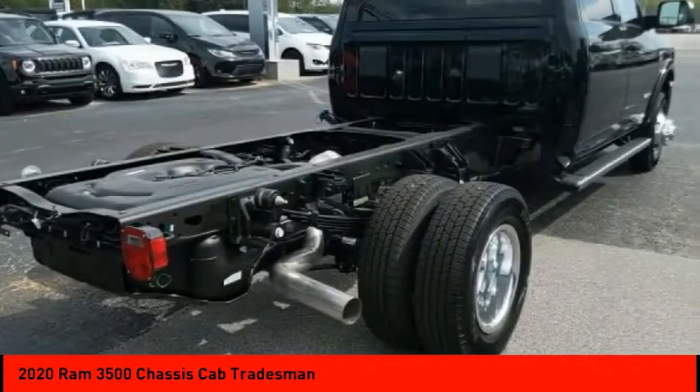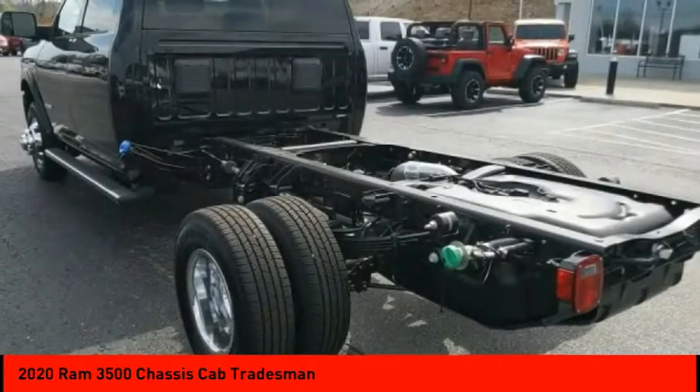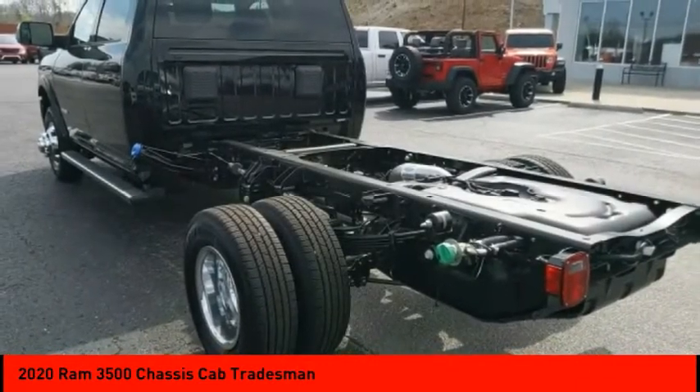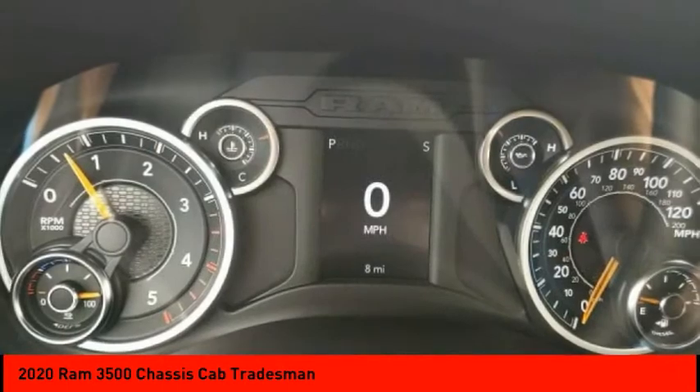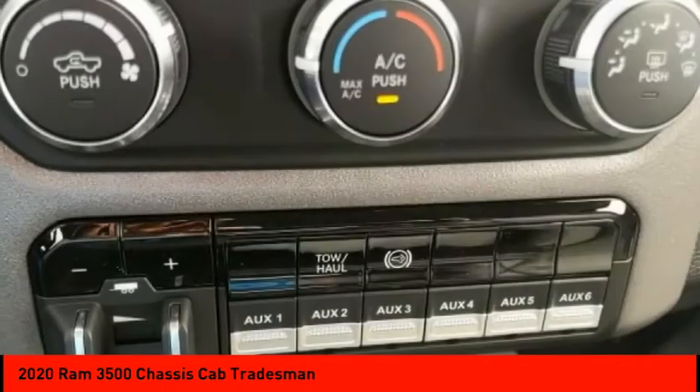Four-wheel drive, traction control, stability control, daytime running lights, remote keyless entry, engine immobilizer, four-wheel disc brakes, dual rear wheels, front all-terrain tires, rear all-terrain tires.